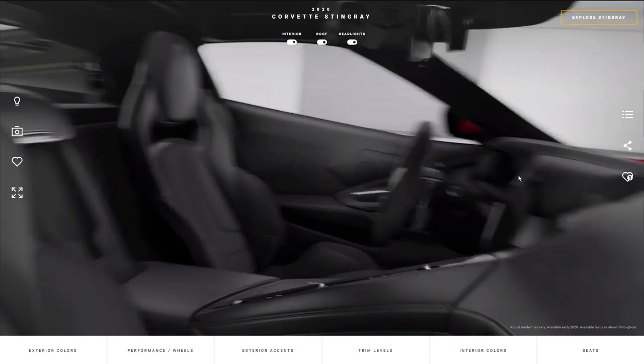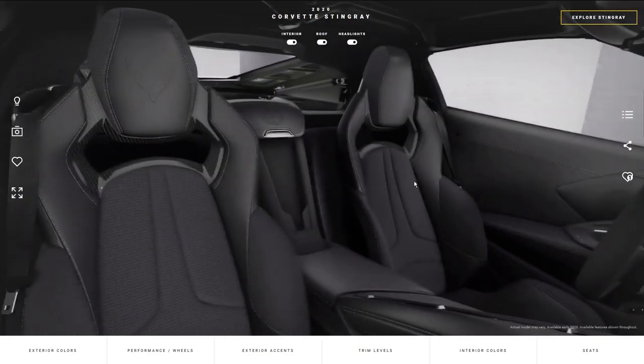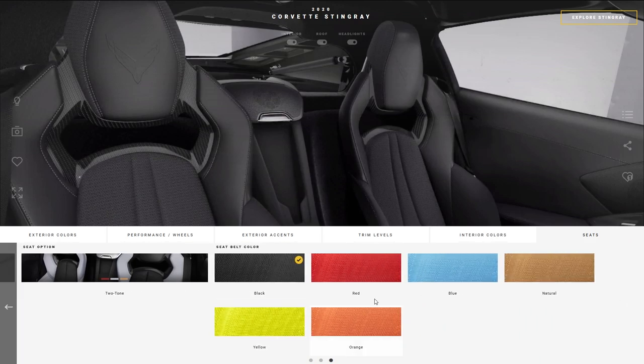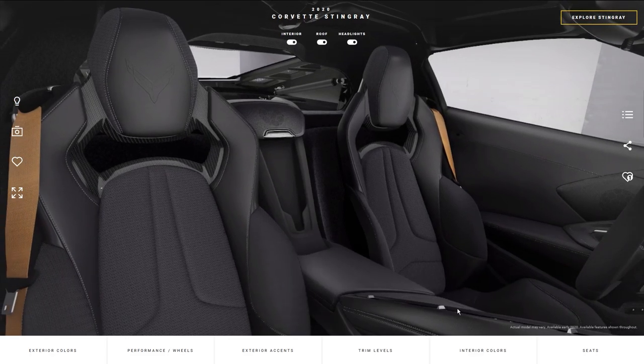If you want the suede microfiber wrapped steering wheel you can get that for $595. Let's talk about the seat belts, because this is what a lot of people absolutely love on this car. It comes stock with black but you have a lot of different options. They are going to cost $395 for all the colors — you can choose from orange, blue, red, yellow, or even the tan natural color.